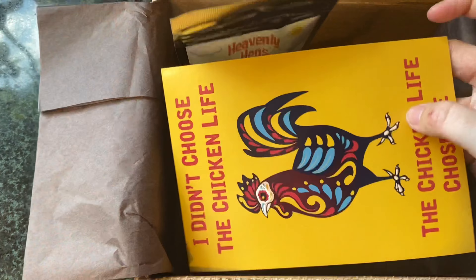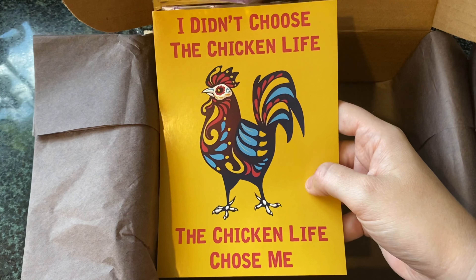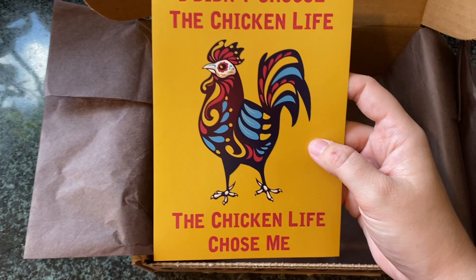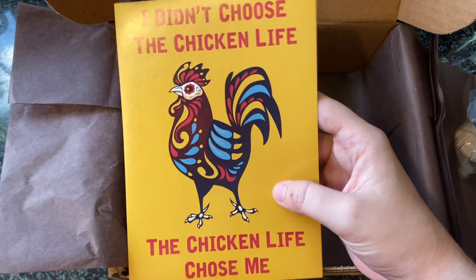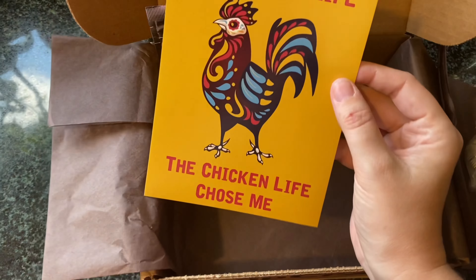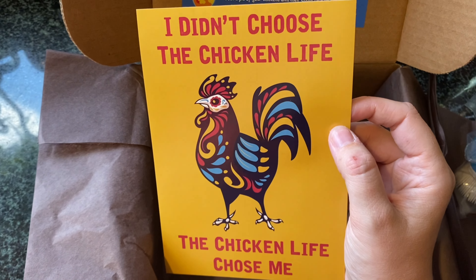And this is a sticker — oh, this is cute. 'I didn't choose the chicken life, the chicken life chose me.' It's in that sugar skull type of style. That is so cute. I kind of want to put it in a frame. You see that rooster? It's so scary — it's so scary!